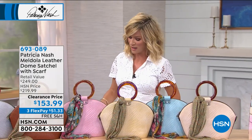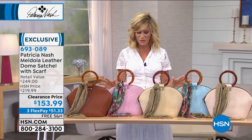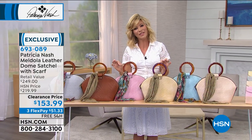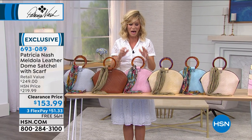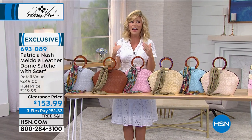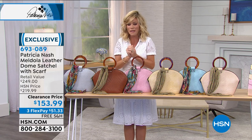I had a chance to present this with Patricia before. I love this bag. Yes, it comes with its very own scarf. But if you love the woven leathers — and who doesn't — they look beautiful, they're elegant, they're rich. Unfortunately, they're usually very, very expensive. I mean, starting at like four or five hundred dollars for a little teensy tiny small wallet.